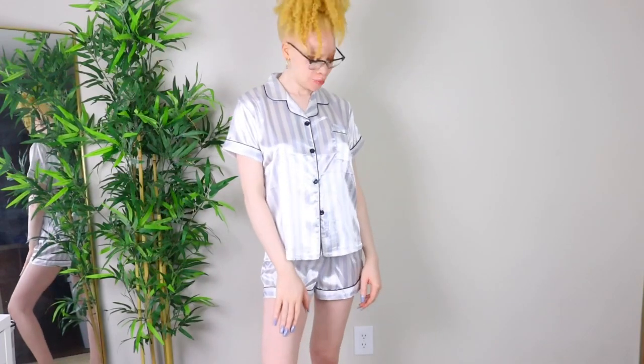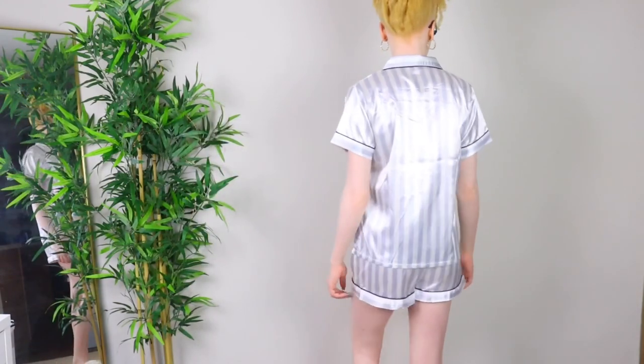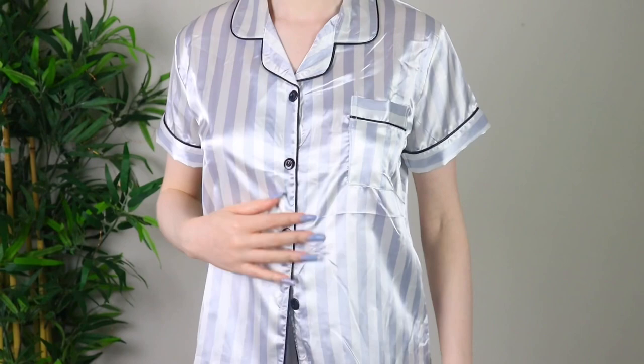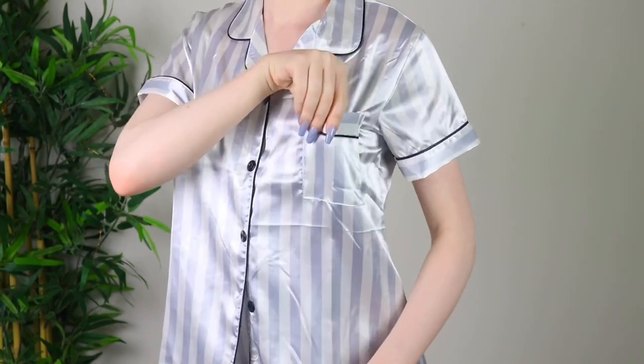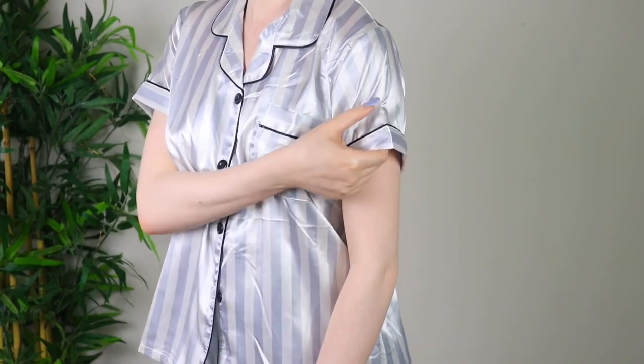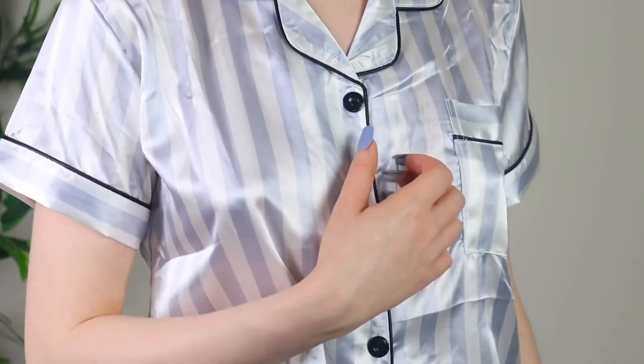This is the next pajama set — super cute, it's an all-white striped pajama set, satin of course, and it has black detailing on the collar, the buttons, the sleeves, and the bottom of the shorts. It has a little pocket on the side. The stripes are almost gray, just a little lighter than my nails. It's super sleek, super clean, really comfortable, and this is in a size small.